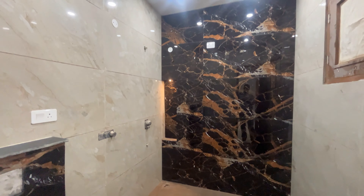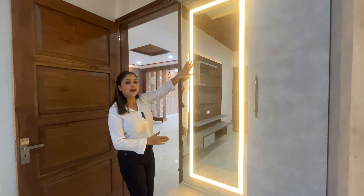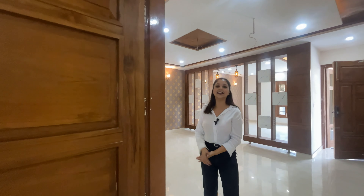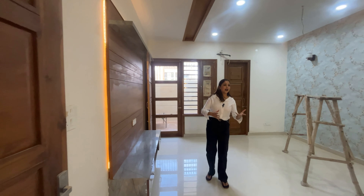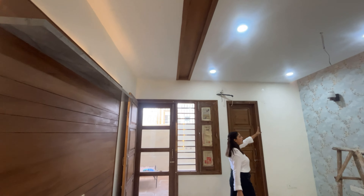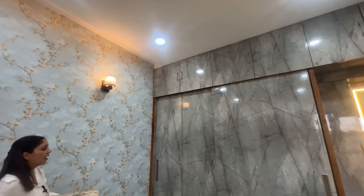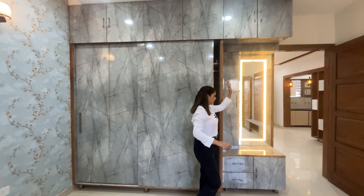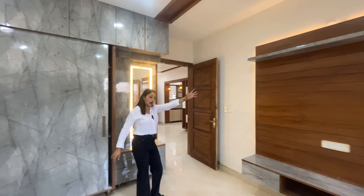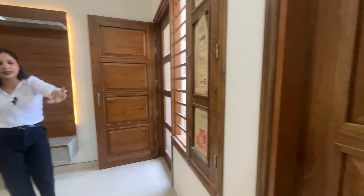Here is the attached washroom with branded fittings and a washing area. That completes our first bedroom. Now let's go to the second bedroom. Here is the second bedroom with a down ceiling and different wallpapers. There are cupboards with a sliding door, a dressing area already installed, and an attached washroom with a washing area.